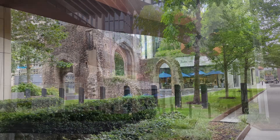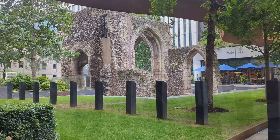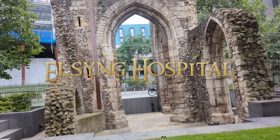Here, nestled between tall modern buildings, we see the ancient ruins of something that looks very much out of place. These stone arches are the remains of Elsing Hospital.